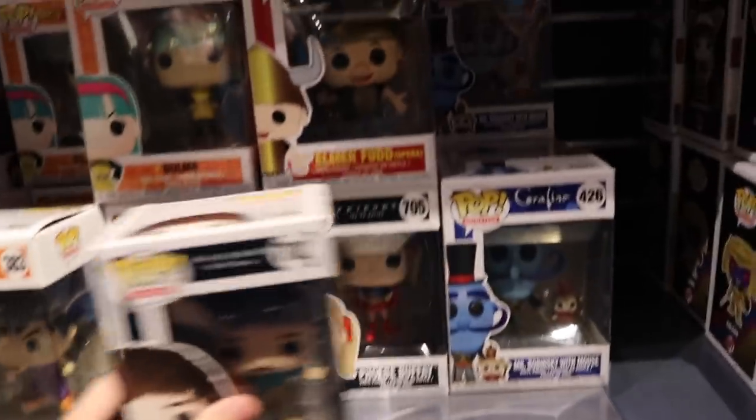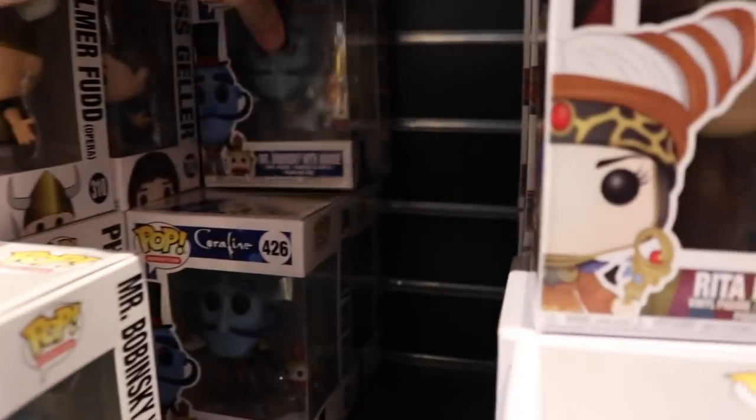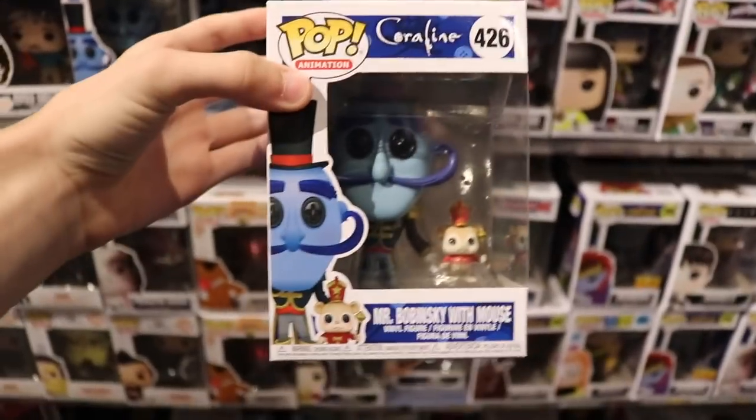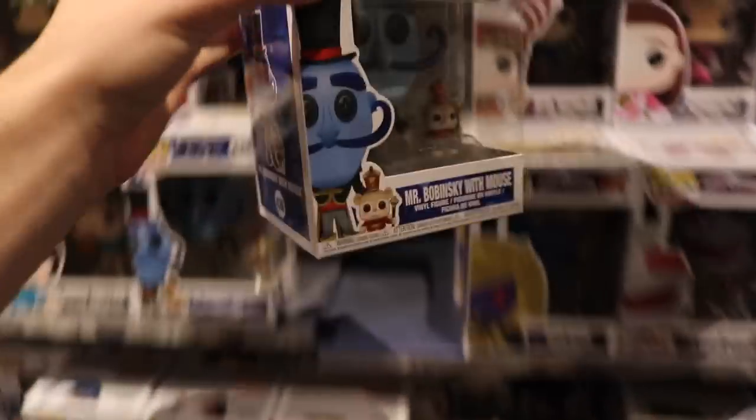Looking around the back here, they do have Ross Geller. I'm only going to use one Hot Cash today since I'm buying the mystery box. Looking at the Coraline section, I only see one - but it's the one I wanted anyway, which is Mr. Bobinski with mouse, so that's pretty cool.